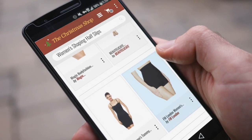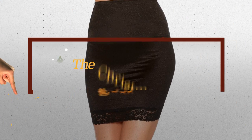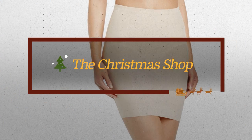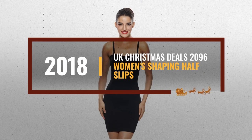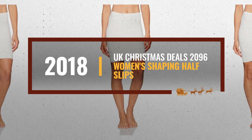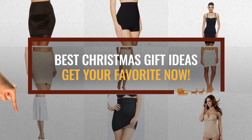Looking for women's shaping half slips for this Christmas? Luckily for you, we are here to help. Here are the best choices we think you should consider when looking for the perfect gift. And the best part? We already collected them for you. All you need to do is click this link below and choose your favorite one.